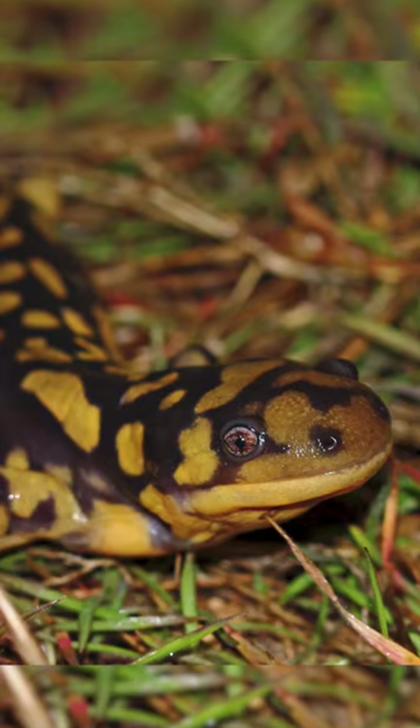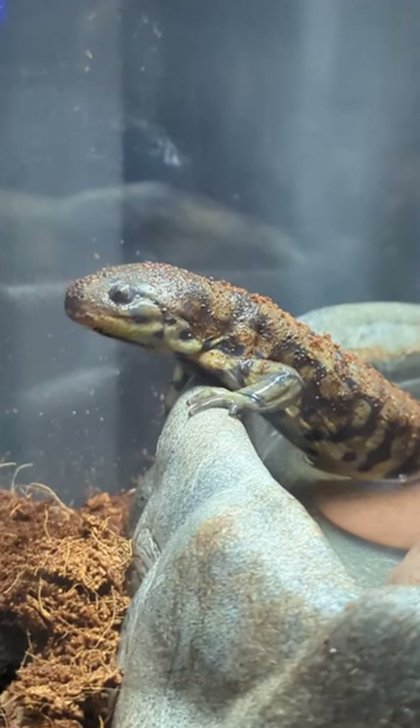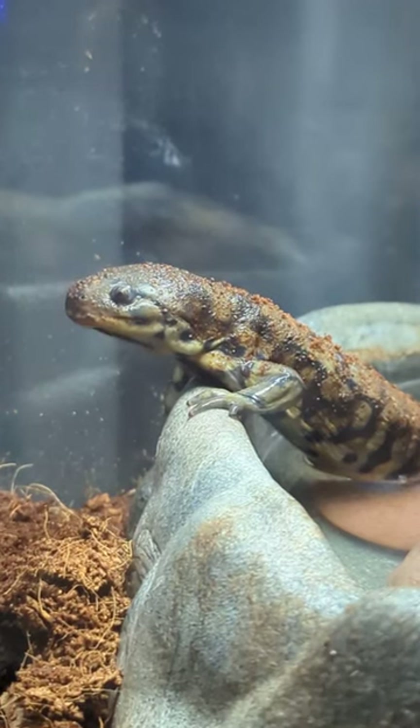Do you want to learn more about salamanders? Let me know in the comments. And remember, if you're feeling too stressed out, you can always change up your ecosystem.